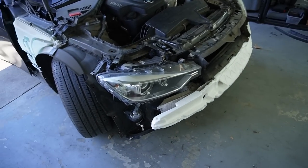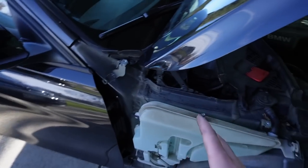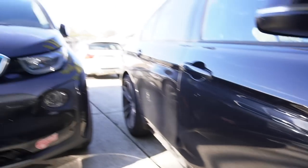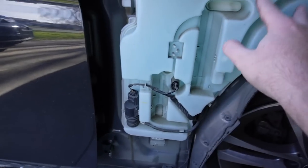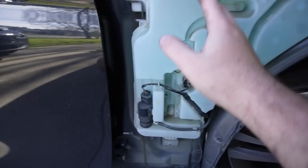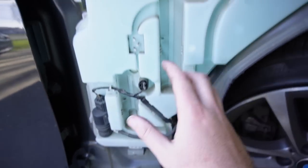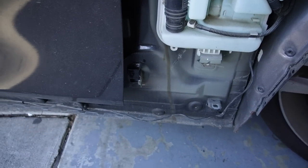Both fenders are off, both side skirts are off, front bumper is off. I'm so happy with how easy it is to remove fenders on an F30. On the E90 chassis you actually have to remove a component that goes all the way down — it gets in the way of the fender bolt. You basically have to drop the whole thing and lose all your fluids just to get that bolt out, which is so annoying.